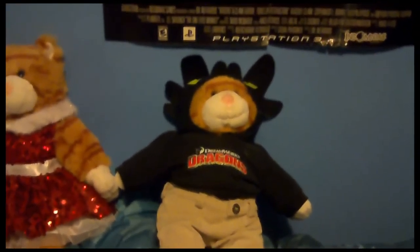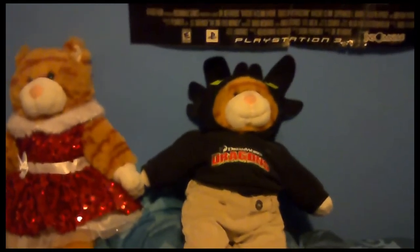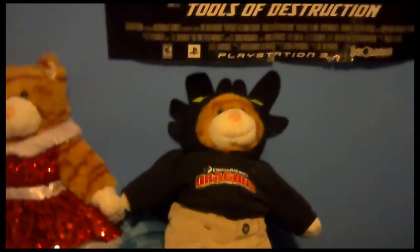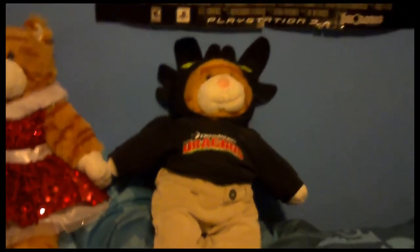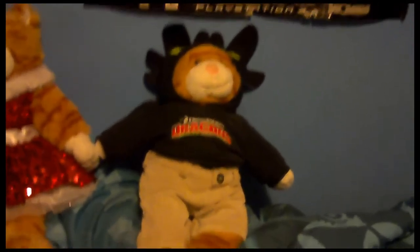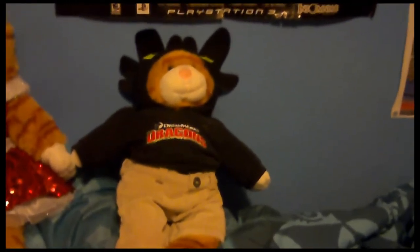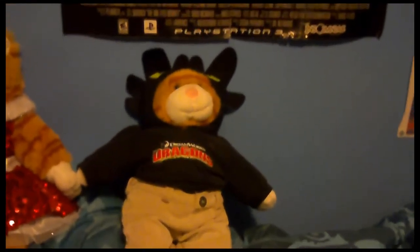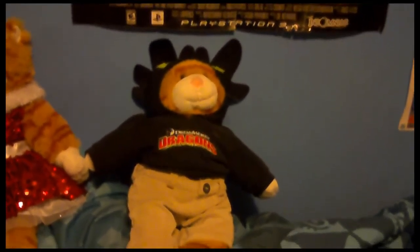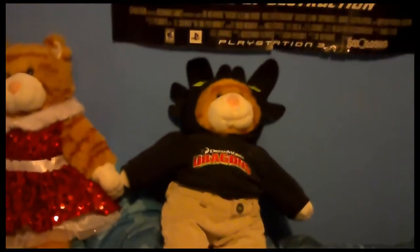Then, some months later, I got her brother. I made him at the end of November, around Thanksgiving, I believe. He doesn't have a name, so I'm going to think about renaming him to something. He's also wearing the How to Train Your Dragon hoodie, which has Toothless.